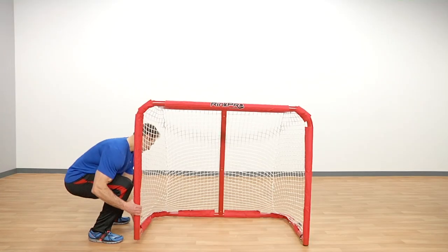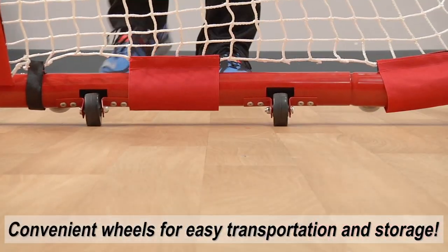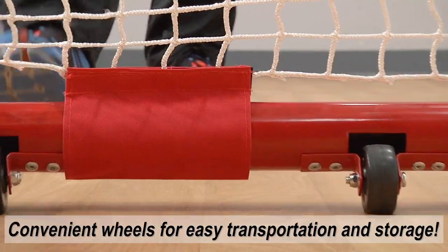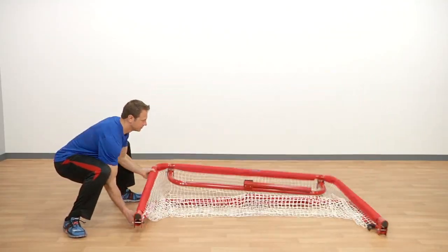Get the best and convenient transportation and storage with smooth gliding side wheels that navigate over any floor. Just tip and roll. Choose a traditional goal or a folding goal for extreme space saving in your storage area.